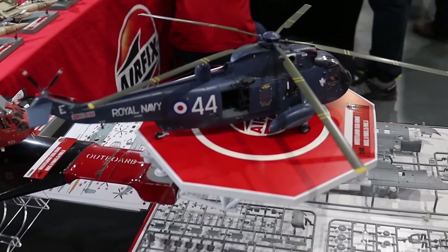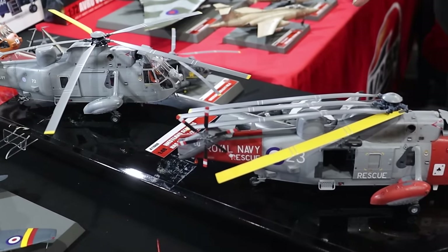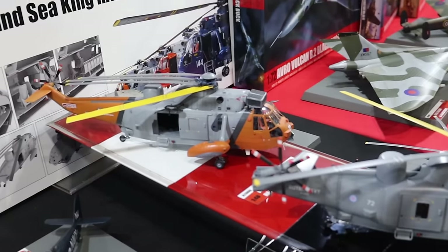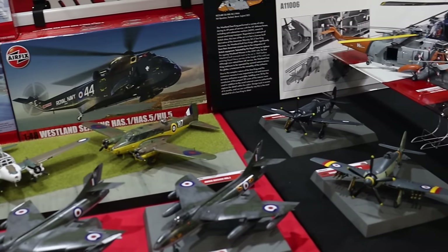Keeping with the naval tradition, we've got the Sea King here as well. My friend Sully has done a video of this — actually one of an abandoned Sea King used as a coop — and if you want to have a look at that, check the link in the description below. The Westland Sea King is an absolute beast of a model and looks fabulous.